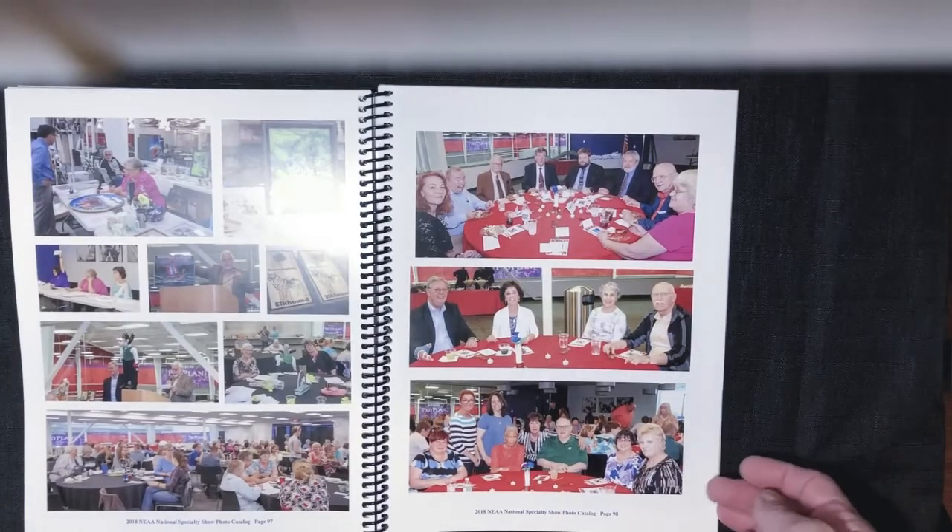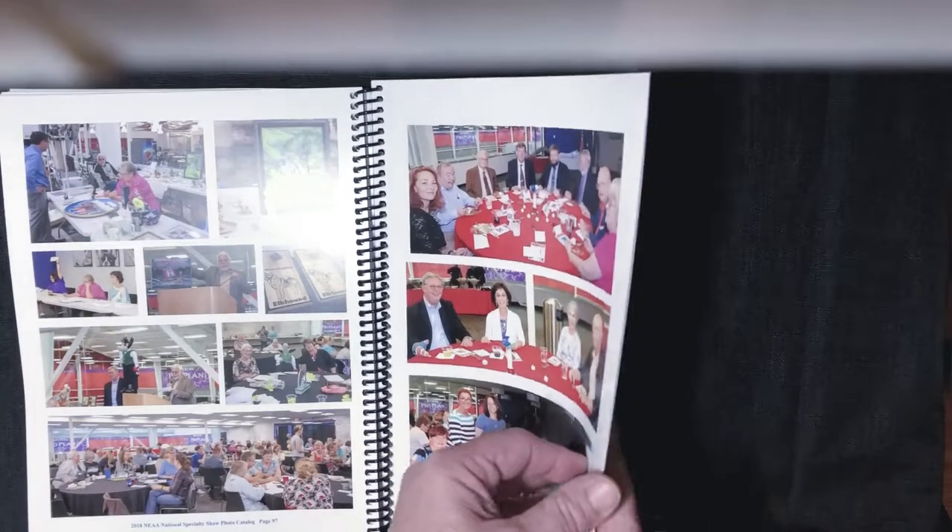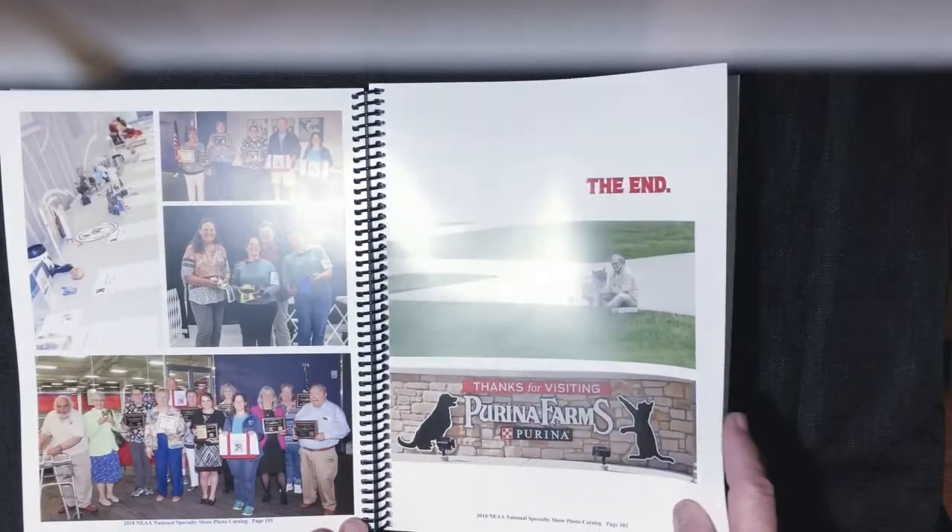And we have pictures from the evening activities. So that's what the photo catalog book turned out to be this year. If you want one, I still have a few extra.